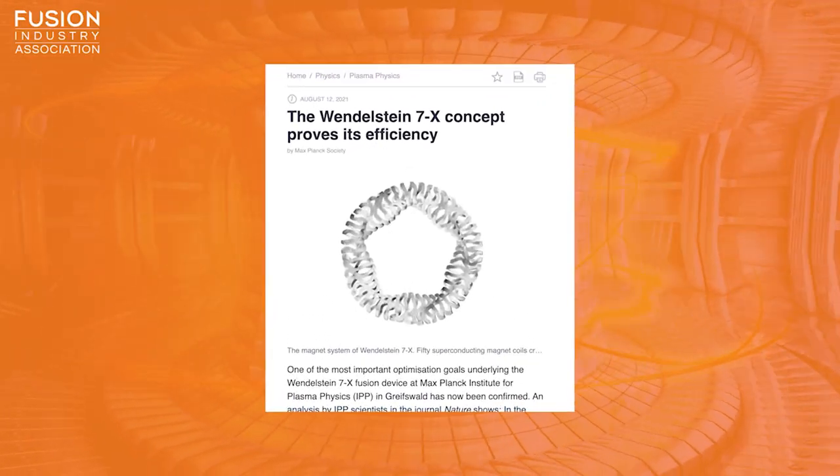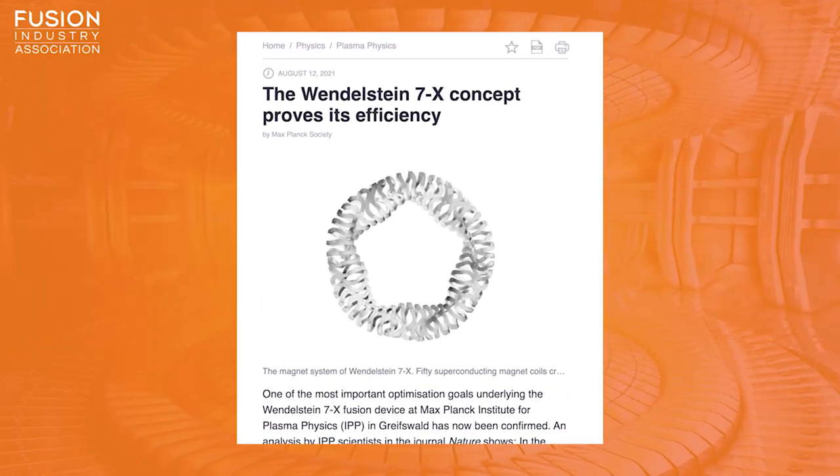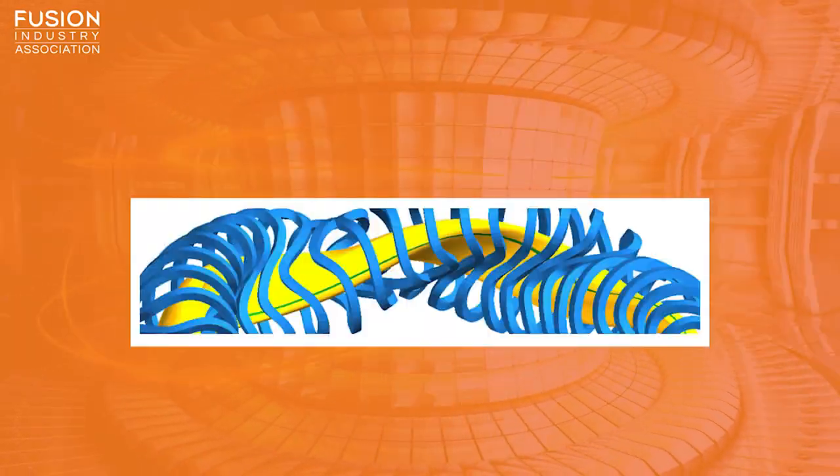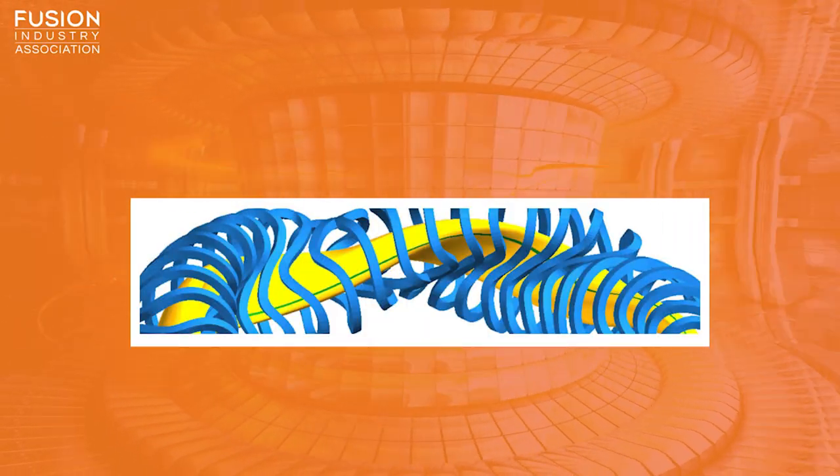The Wendelstein 7x concept proves its efficiency. A stellarator, named because this type of device has the potential to harvest the fusion process that fuels the stars, consists of a toroidal or donut-shaped plasma vessel with a twisted magnetic field. Stellarators were first developed in the 1950s, but too much plasma was able to escape from the magnetic field in early designs. Since then, the shape of the magnetic field in stellarators has been tuned to prevent these losses, with a view to building a viable fusion reactor.